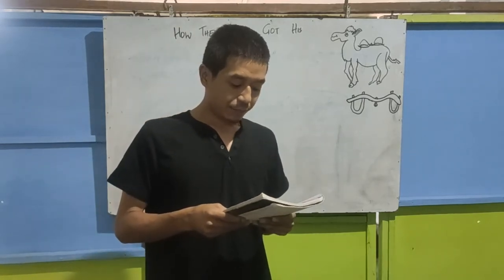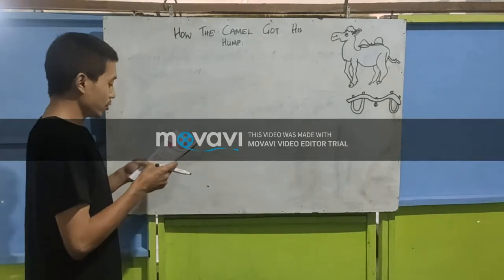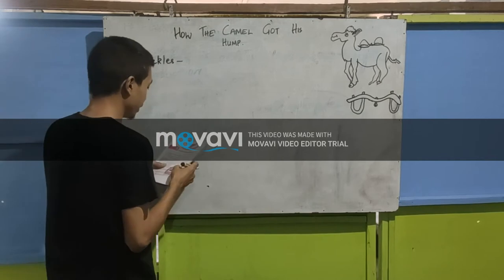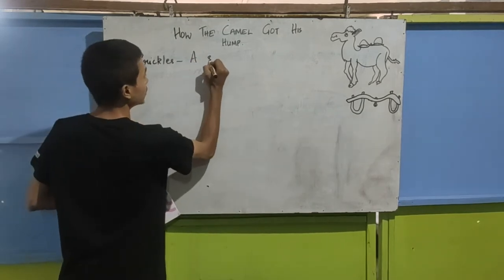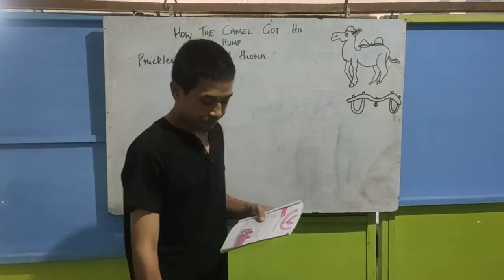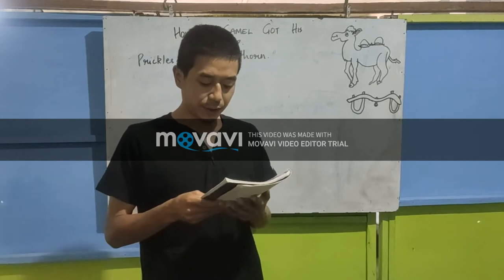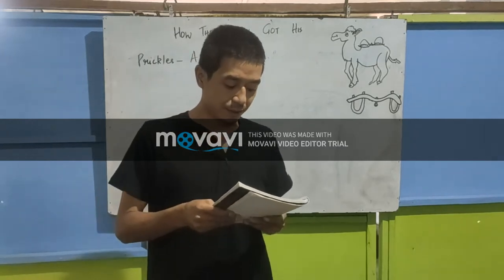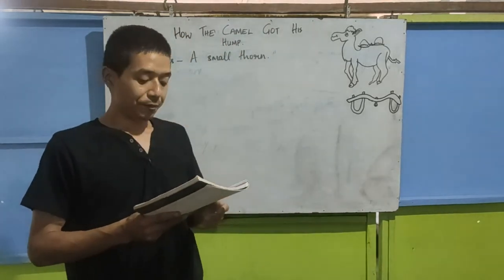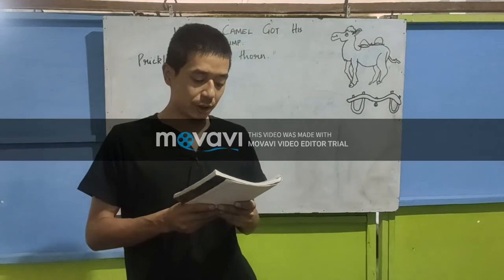He ate sticks and thorns and prickles. We all know what sticks are and what thorns are. Prickles is a small thorn from the desert. So the camel ate sticks and prickles. And when anybody spoke to him, he said 'Humph' — just humph and no more. So when the other animals and living creatures spoke to him, the camel would just reply with the word 'humph'.